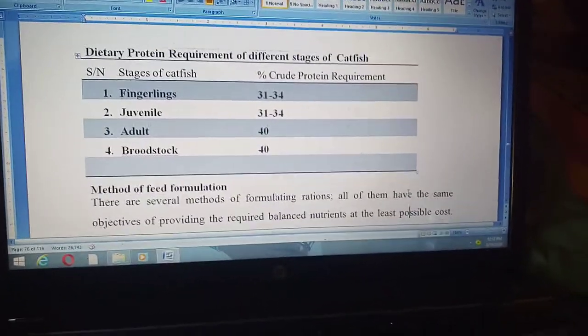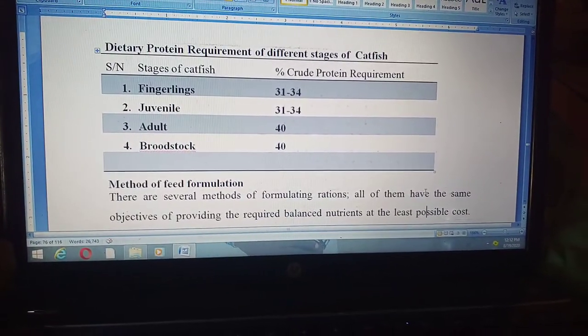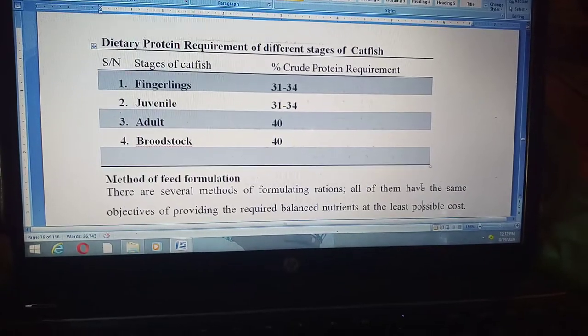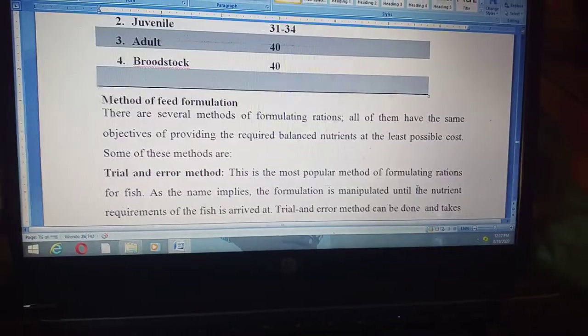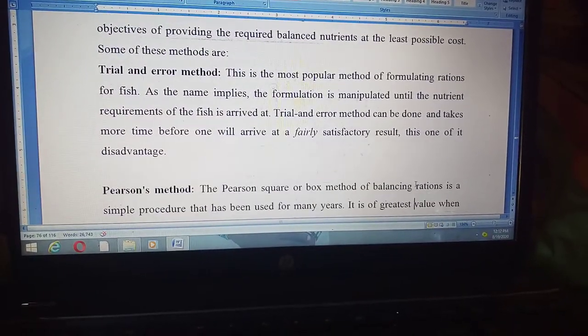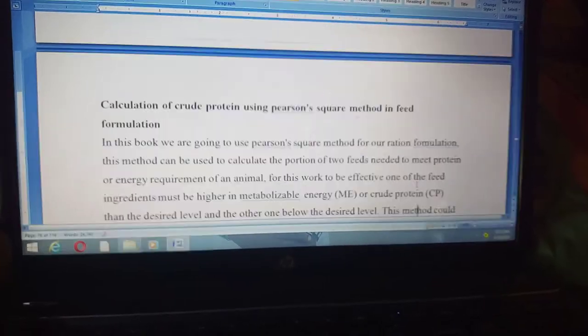These are the dietary protein requirements for different stages of catfish. Each stage of catfish has a particular protein requirement. When formulating a feed, the crude protein must be considered based on the stage of the fish, so that you formulate a feed with the correct crude protein requirement for that particular fish.